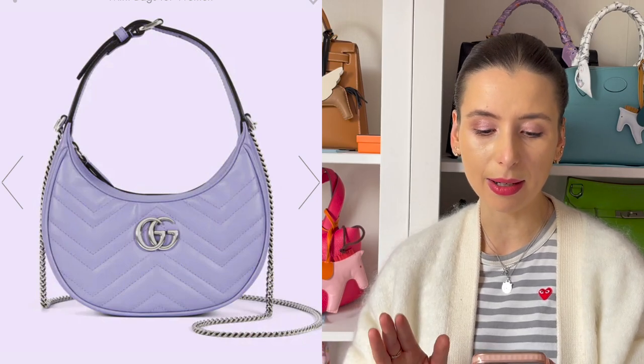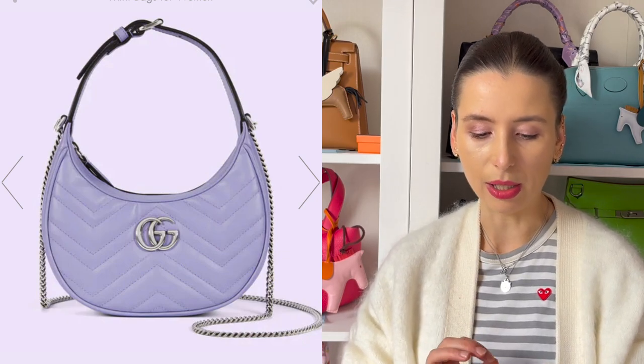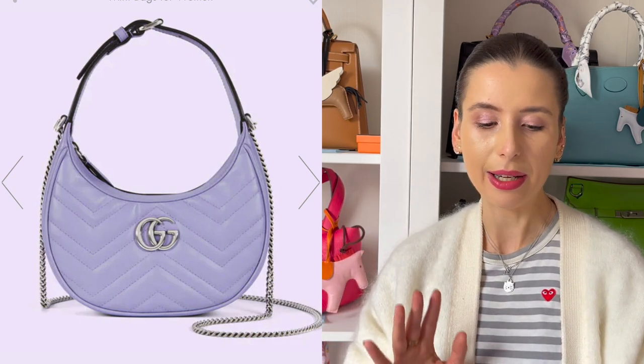Gucci also did a few pastel coloured bags recently, including this lilac leather, and I think it works really well with the silver hardware. With gold hardware it's a little bit more girly, but the silver really brings out the blue tones in this purple and gives it more of that lavender look. I particularly like the Gucci Marmont hobo style — it looks very trendy for younger people.